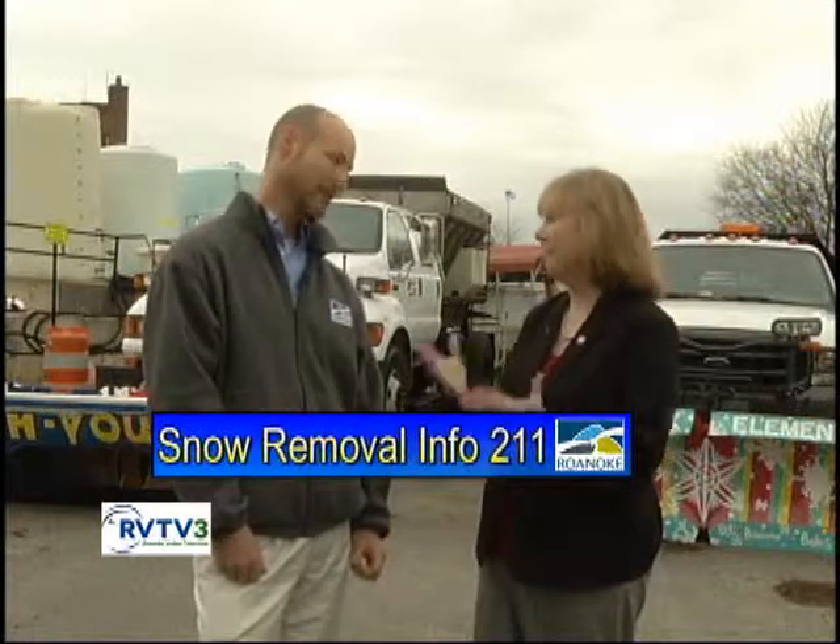If your electricity goes out during a snow event, call the AEP 1-800 number. If it's another utility, call them directly — the city can't really do anything about other utilities. For water issues, call the Water Authority directly. For information about snow removal progress during an event, call 2-1-1 — they have snow removal information and can tell you what progress has been made and whether a street needs to be cleared. For information between events, call 853-2676.